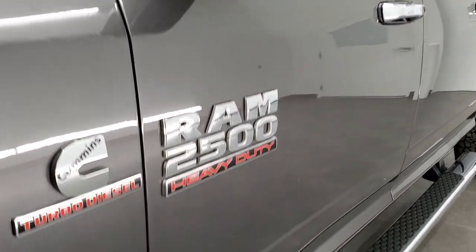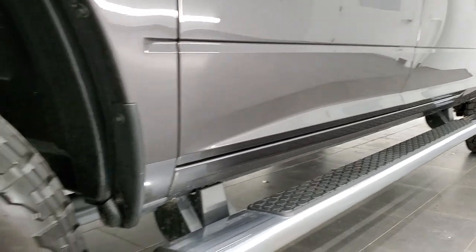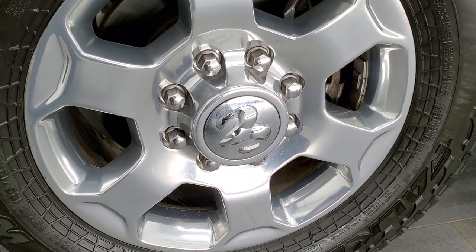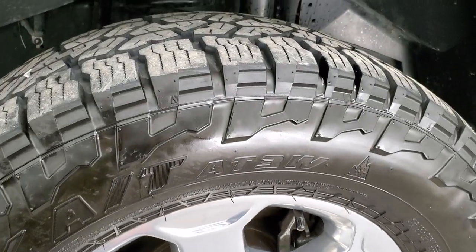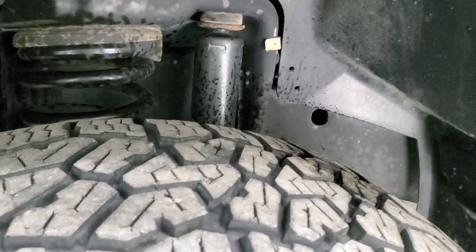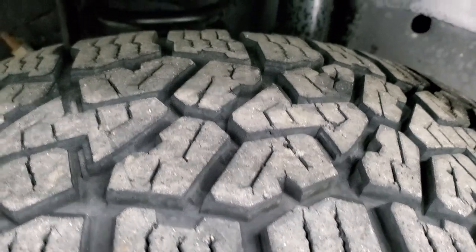If you'd like to check out all the photos on this truck, there's a link in the upper right-hand part of your screen to our website. It comes with the 18-inch polished aluminum rims and it has Falcon Wild Peak AT tires — LT 285/55R18s — with probably about 70% of the tread left on them.